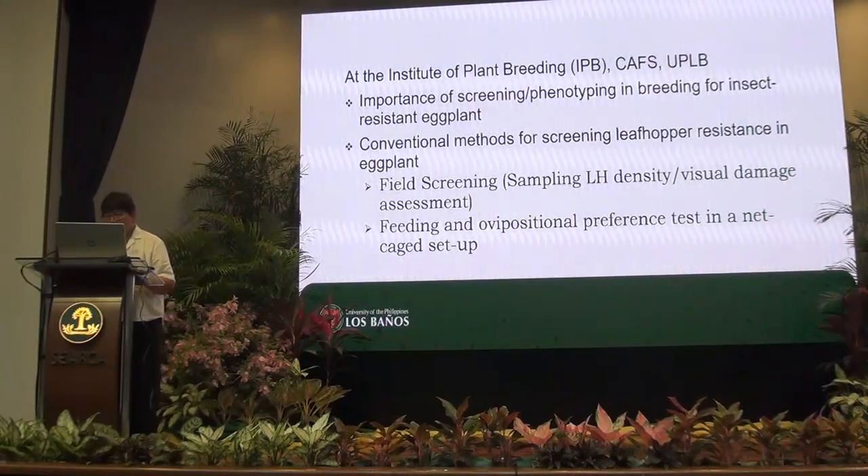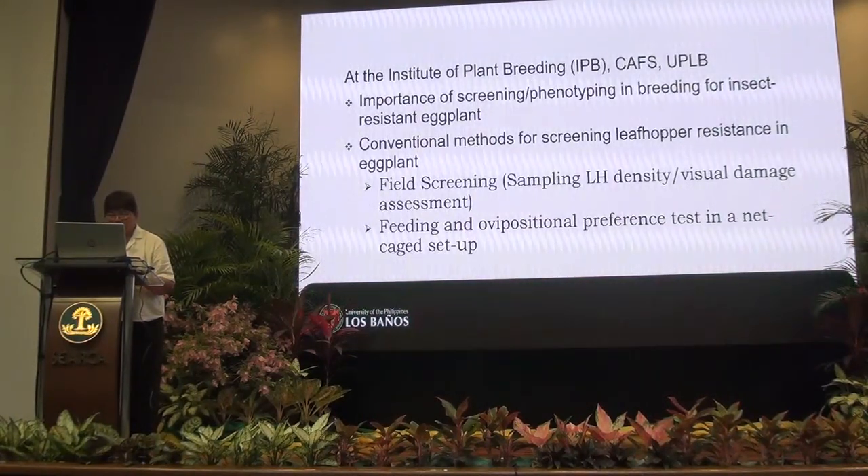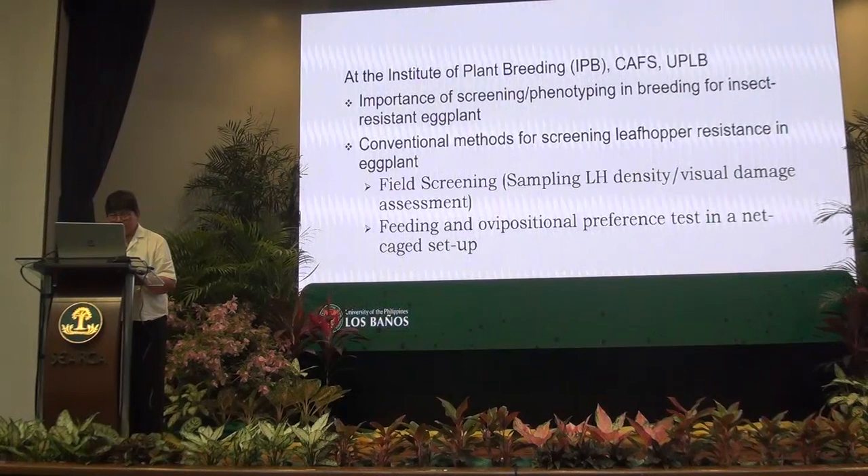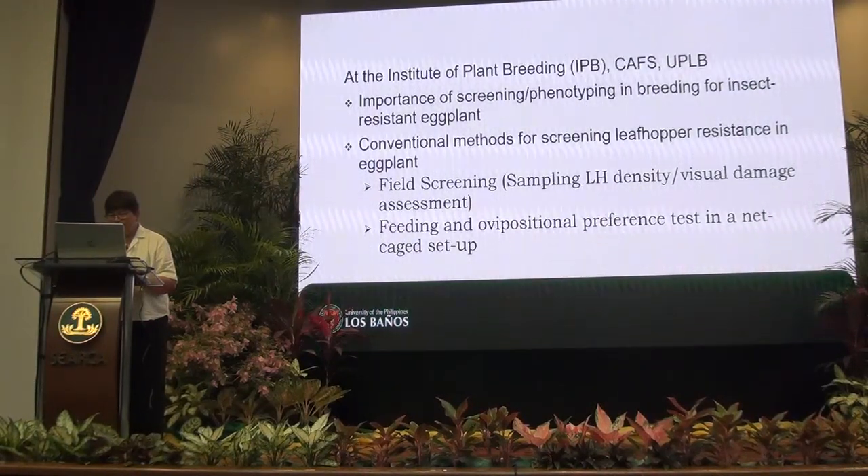In the IPM pyramid, the foundation is a resistant variety, either a conventional or a genetically modified variety. Our work at the Institute of Plant Breeding, College of Agriculture and Food Science at UPLB, deals with the development of economically important crops with insect resistance traits.